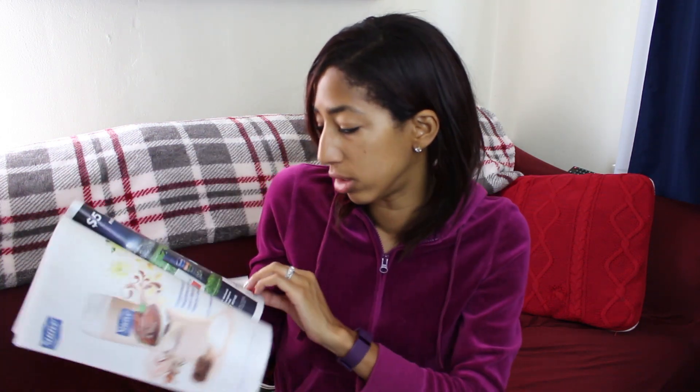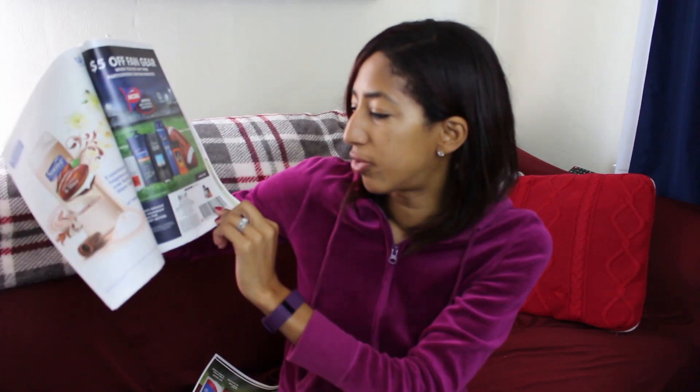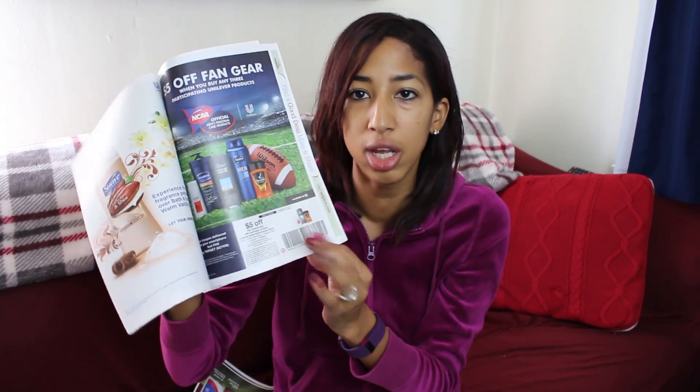We have Lipton Tea products: buy one, get one free — I love tea so I'll probably get some at Target. There's also a Target coupon for $5 off a purchase of three Unilever brands — Axe, Dove, Degree, Suave, or Vaseline. That's an awesome coupon. Hopefully there's also a gift card deal at Target to double dip — I think it's buy three, get one free or something like that. We'll check in a second.